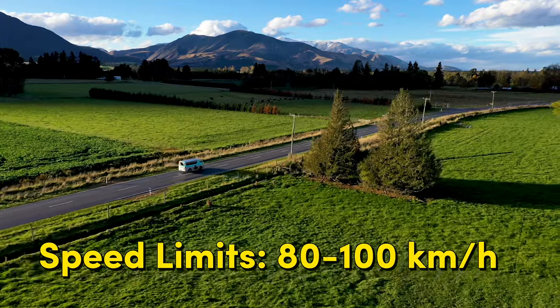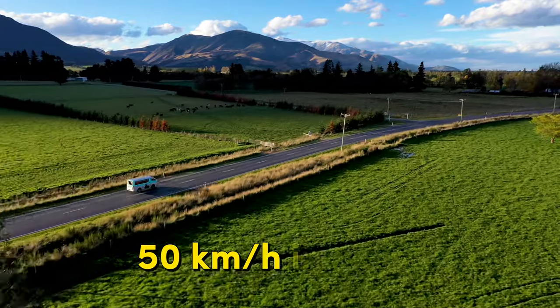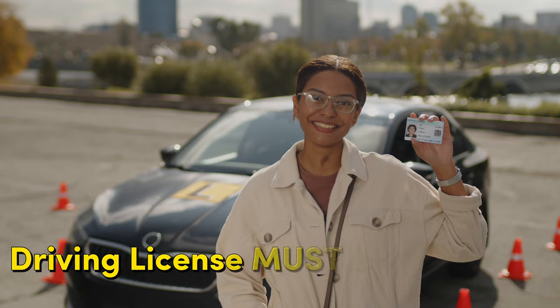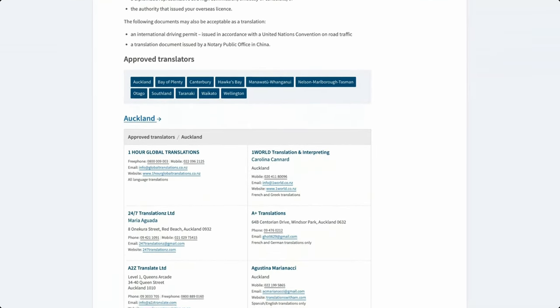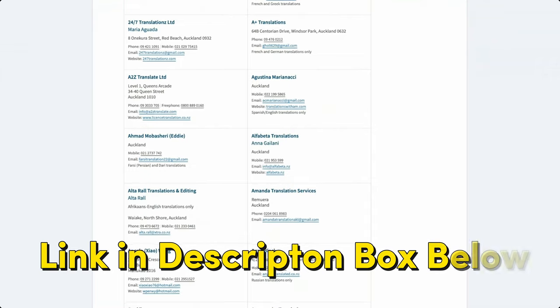Always drive carefully and stick to the speed limits, which are generally 80 or 100 kilometers per hour outside the cities, or 50 kilometers per hour inside the cities. Your driving licence must be valid and in English. If your national licence is not written in English, you will need an international licence, which is basically a translation. Otherwise, there are officially approved translation services in New Zealand which can issue those documents. The cost is generally from $60 New Zealand, depending on how urgently you need it.